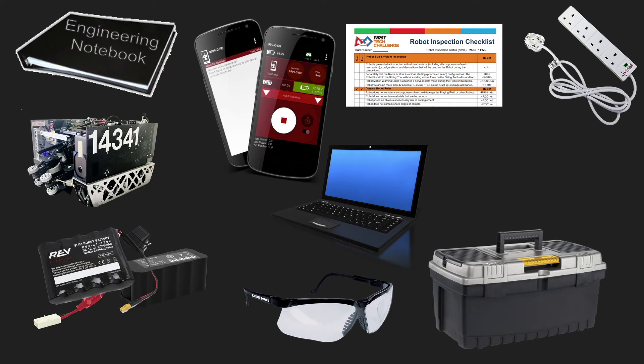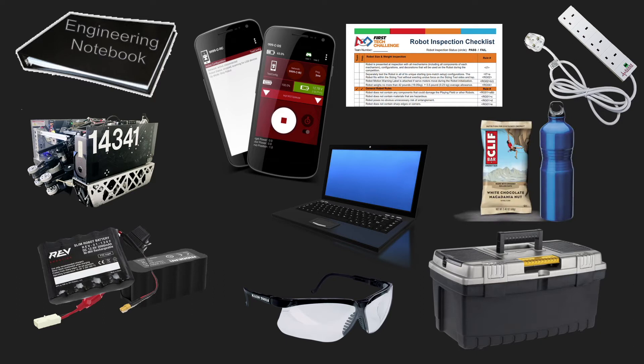An extension cable is optional but really helpful to plug in all your chargers and computers. Snacks and water — you don't want to get caught needing to order pizza during lunch with no time for it. Closed-toed shoes are definitely a must. The control award application if you're going to apply. Team shirts and swag is generally good to show a little extra spirit, though optional, and your team poster is another good thing to show off to the judges but also not necessary.